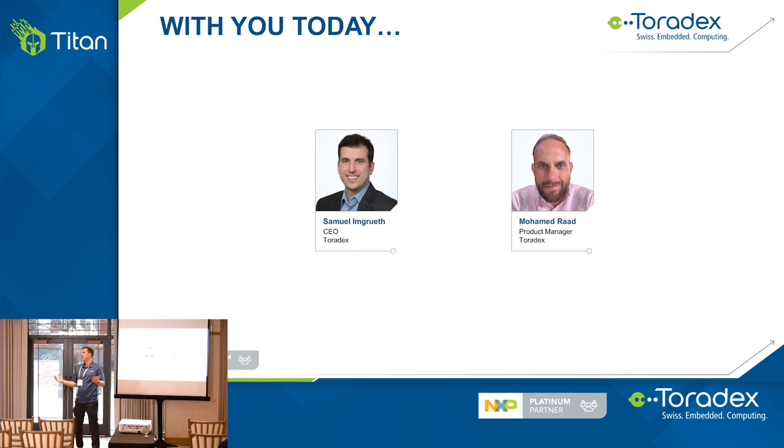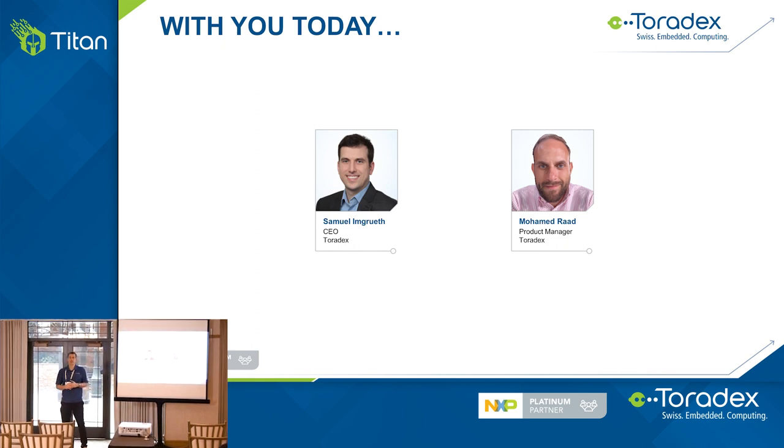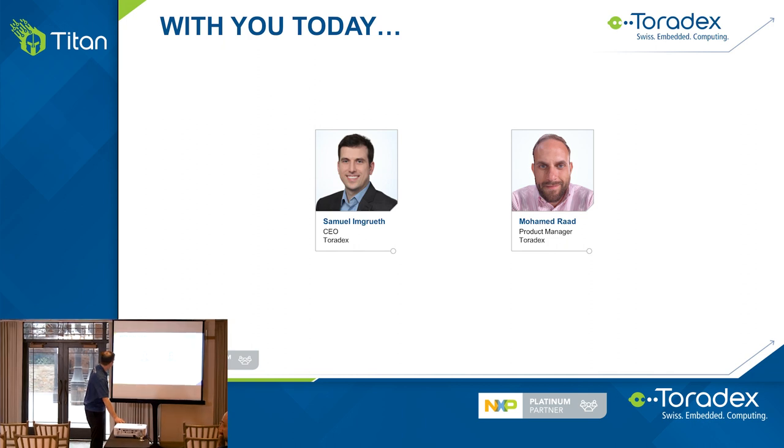I've been with the company for 16 years, started as a development engineer, then opened our North America presence out of Seattle back in 2008, and worked my way up to leading the company. I've also been involved in all the designs of our iMX-based SOMs. Feel free to challenge me and Mohamed later — ask any questions you want about iMX.